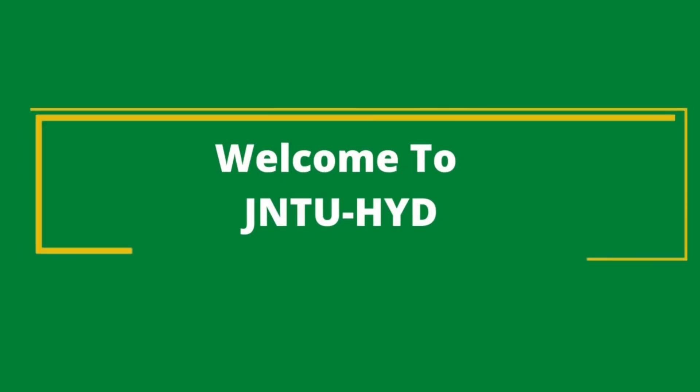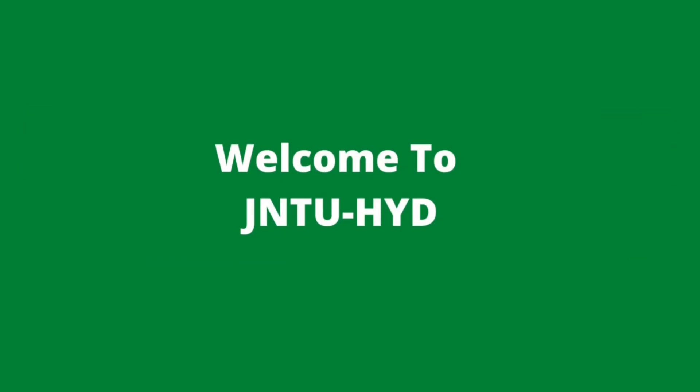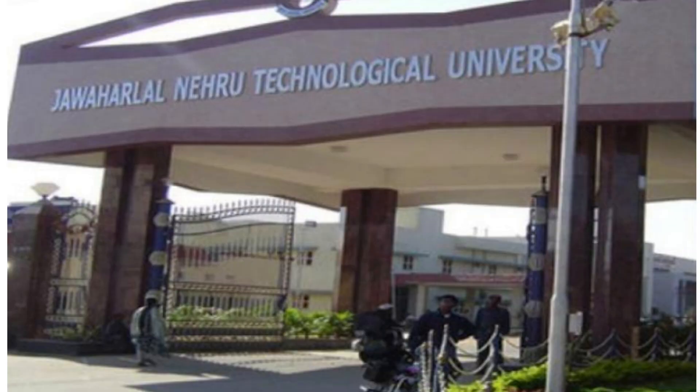Hi students, today we will learn about JNTU University Hyderabad and its cutoff, its salaries and everything.